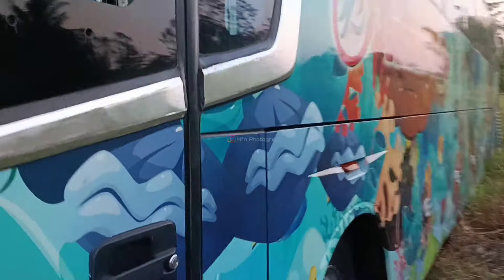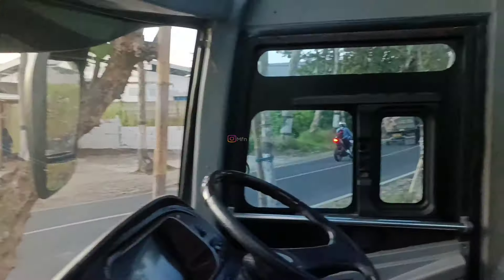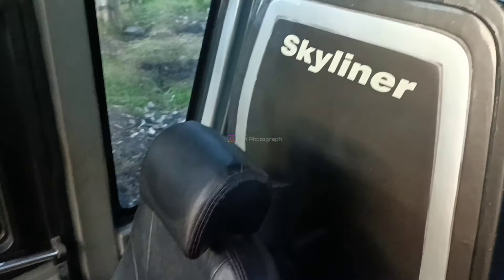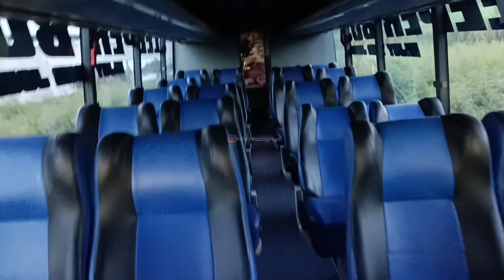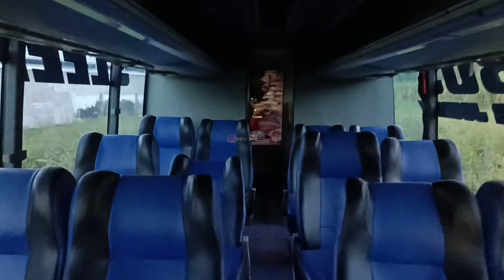Kita masuk dulu ke dalam, kita lihat gimanakah body jet linear ini. Wah, ini masih original, original dashboard jetliner Rahayu Sentosa. Kemudian seat-seat-nya ini seat dari Aldila, masih bagus-bagus banget, masih nyaman. Di interior lantai ini juga masih rapi.